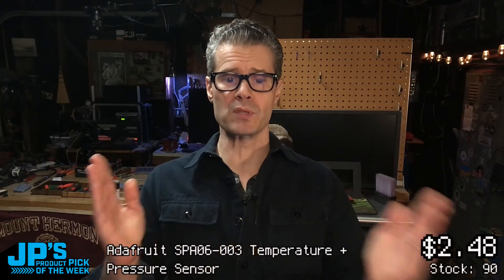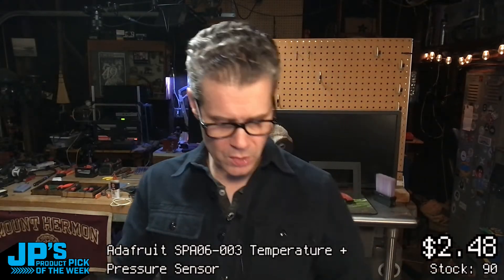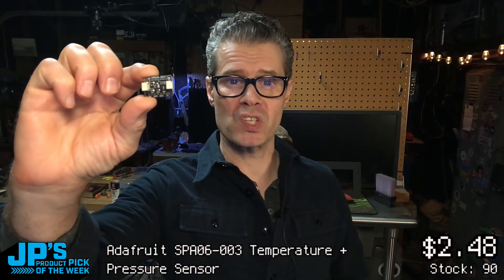No questions in the chat, so that's going to do it. Go grab some sensors for yourself and tell us what you use them for — always interested to hear about your projects. That right there is my Product Pick of the Week. This week it is the SPА06-003 barometric pressure and temperature sensor breakout from Adafruit Industries. I'm John Park — this has been JP's Product Pick of the Week. I will see you next time, bye-bye!